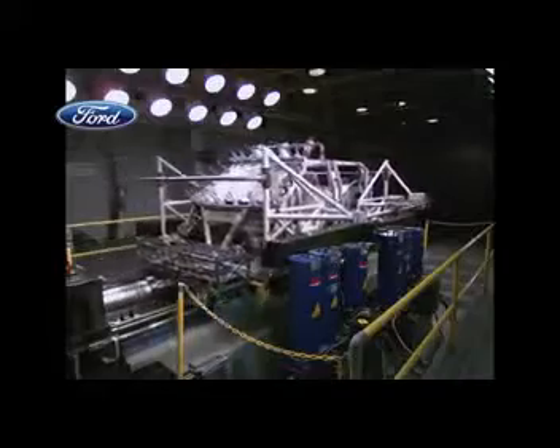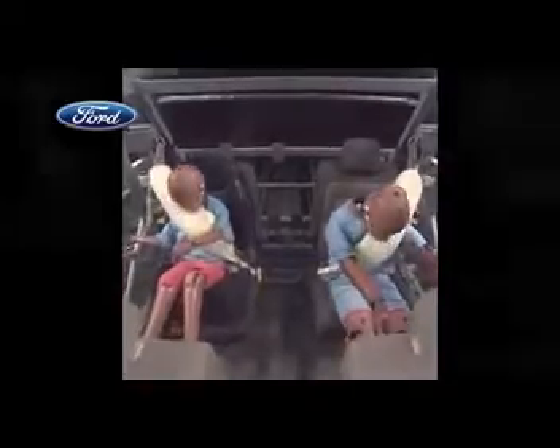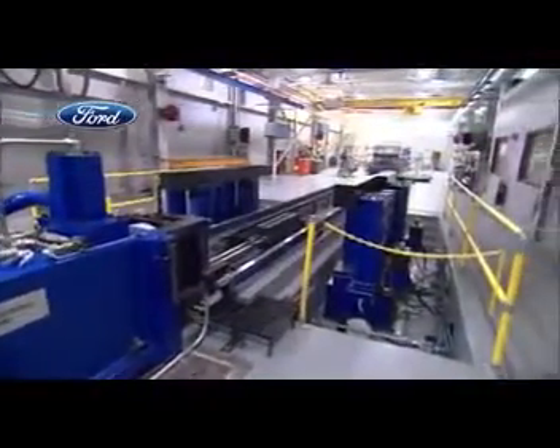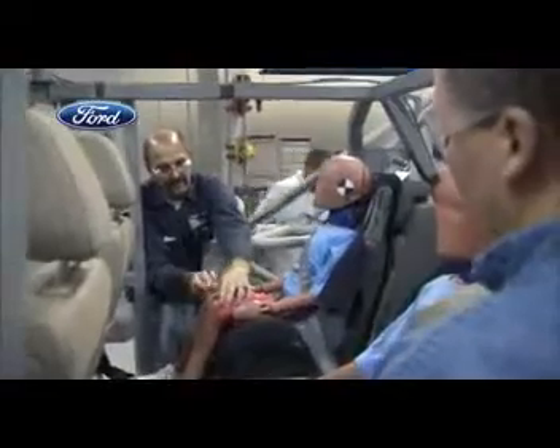The belts protecting these crash test dummies demonstrate a world first: the introduction of an automotive rear inflatable safety belt. This technology is extremely important because we're combining two safety features that we know have a track record for saving lives — seat belts and airbags. Having an inflatable seat belt in the rear seat will add additional protection for rear seat occupants.